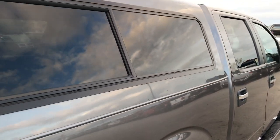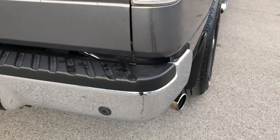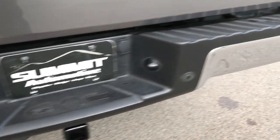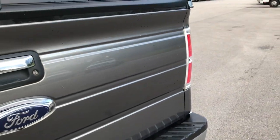Has a nice ARE truck cap with sliding side windows, chrome tipped exhaust, rear bumper is in pretty nice condition, backup sensors. I did see one little ding by that rear sensor right there, but other than that, this truck is pretty much perfect all the way around.